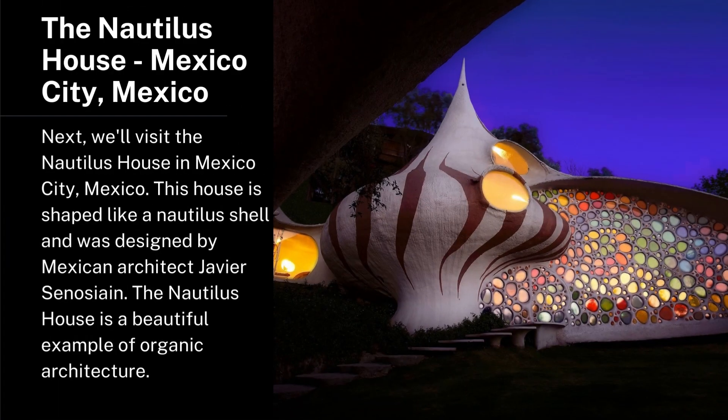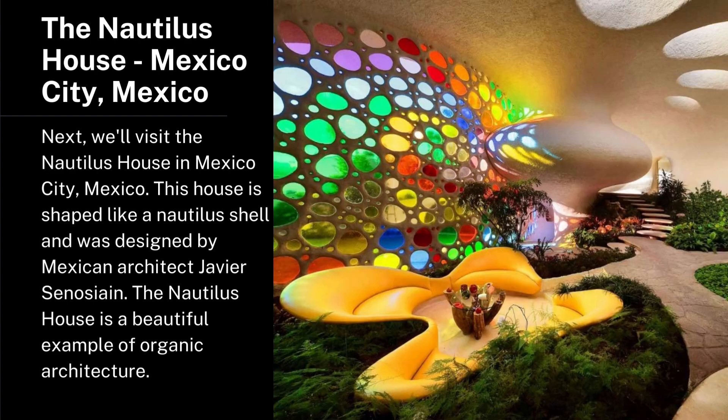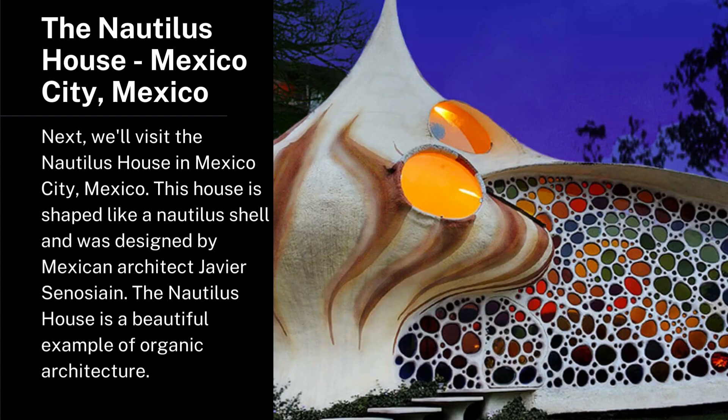The Nautilus House, Mexico City, Mexico. Next, we'll visit the Nautilus House in Mexico City, Mexico. This house is shaped like a Nautilus shell and was designed by Mexican architect Javier Senosiain. The Nautilus House is a beautiful example of organic architecture.